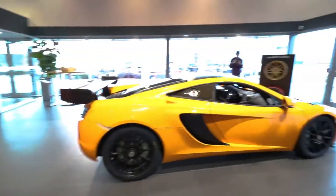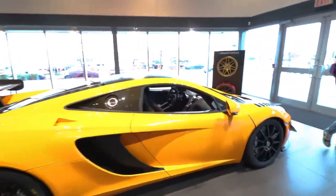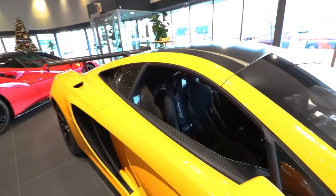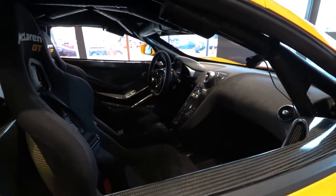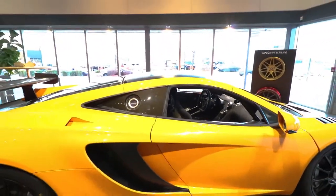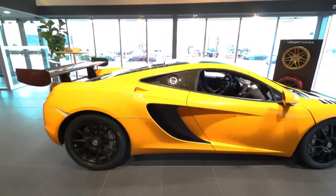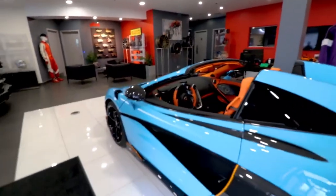We'll finish off the showroom tour here with the McLaren 12C GT3 car — there's Dan. It's basically a 12C stripped out for racing, and these things are actually insanely loud. That's pretty much it for the showroom tour here at FAF Reserve.